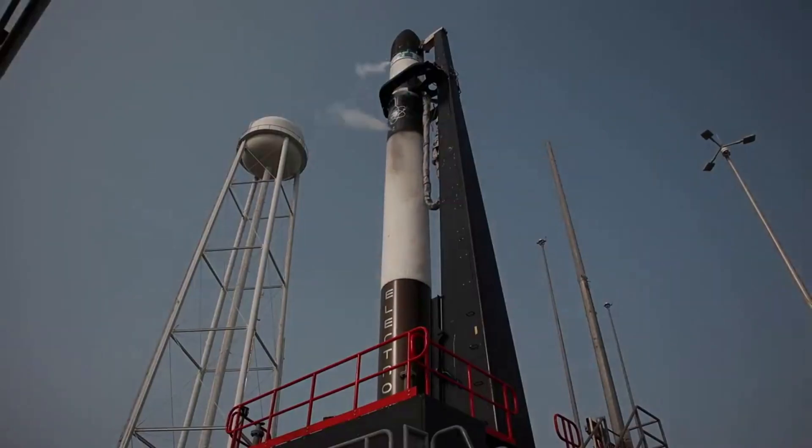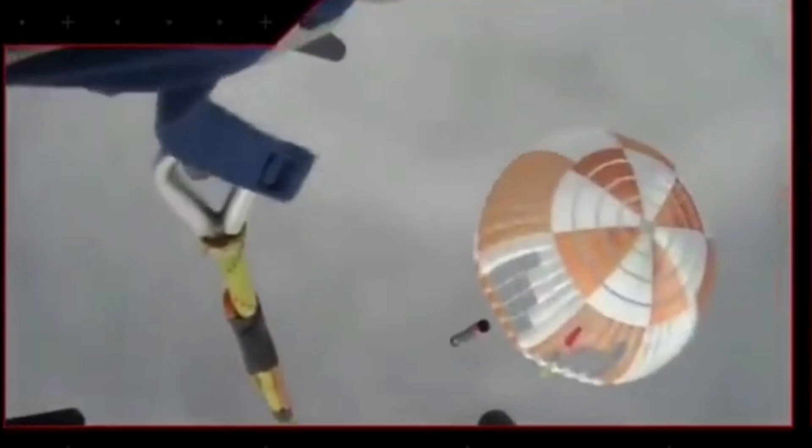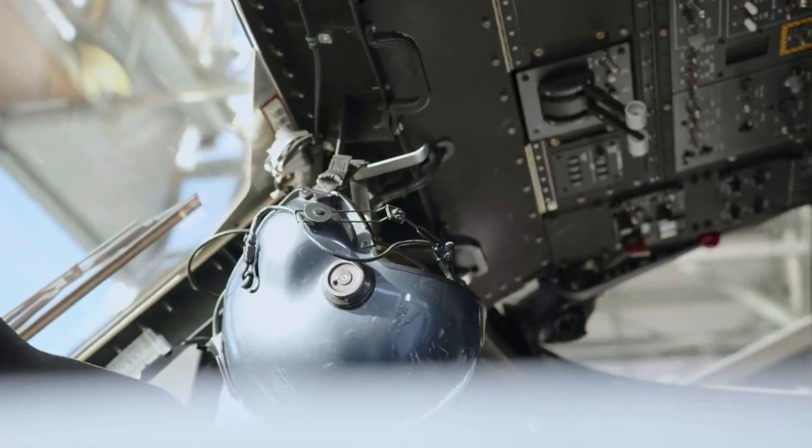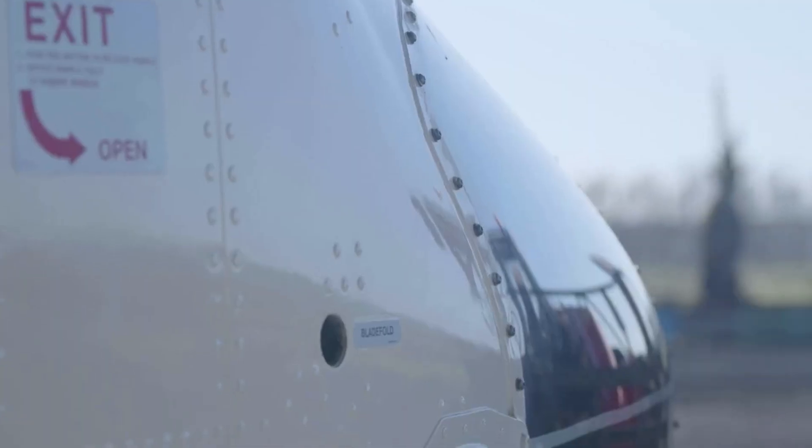As of recently, the company has made even more progress on catching and reusing the Electron booster. Around 4 months ago, we watched Rocket Lab's first official attempt to catch Electron's booster out of mid-air after separating from the upper stage and falling back to Earth. The attempt was semi-successful, with the booster being initially caught before needing to be dropped due to an awkward catch angle.